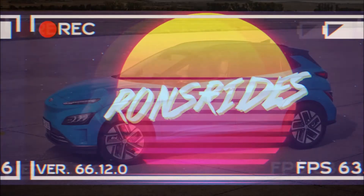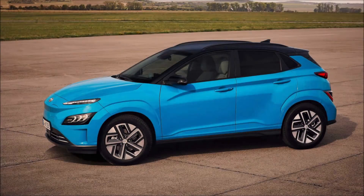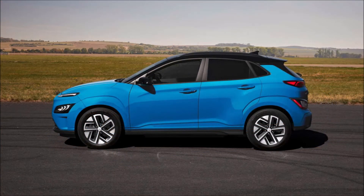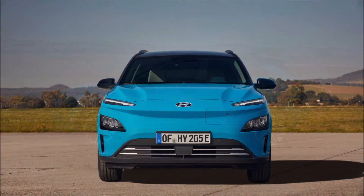Welcome back to Ron's Rise News and welcome back to another video where we have the facelifted 2021 Hyundai Kona. Shortly after the Hyundai Kona family was updated for the 2021 model year, the Kona Electric has also been freshened up.